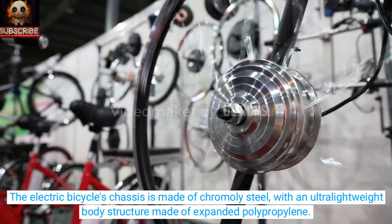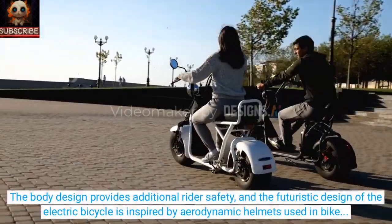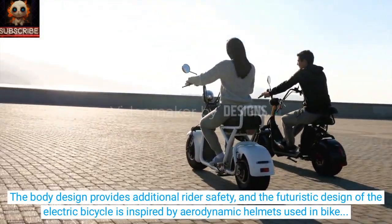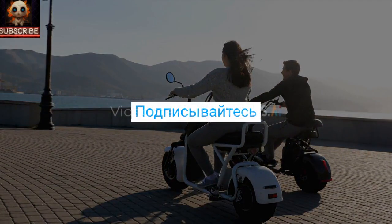The electric bicycle's chassis is made of chromoly steel, with an ultra-lightweight body structure made of expanded polypropylene. The body design provides additional rider safety, and the futuristic design of the electric bicycle is inspired by aerodynamic helmets used in bike racing.